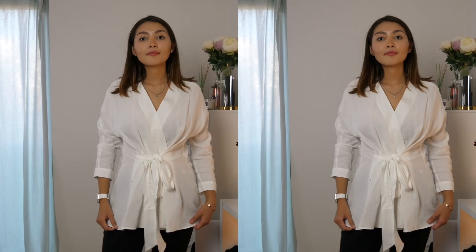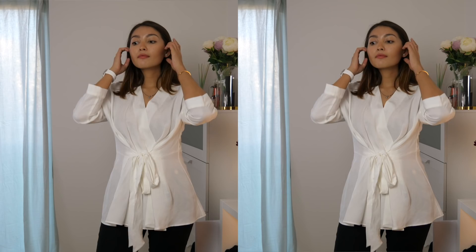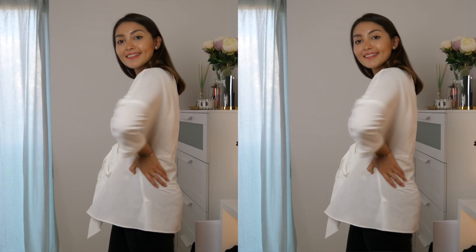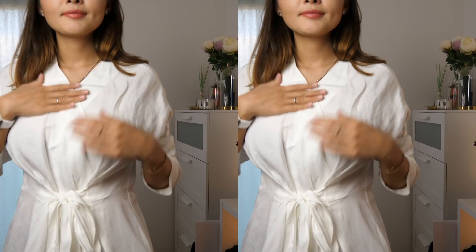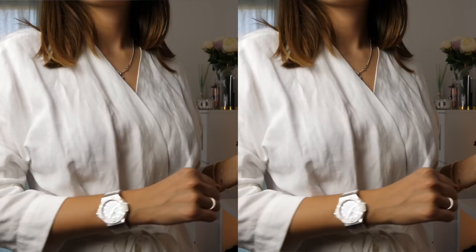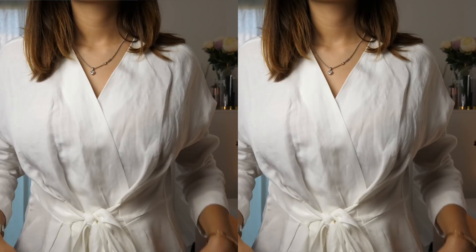I think you can wear it both in the evening and during daytime — it just depends on the bottoms you're styling it with. If you put a pair of shorts you can go to the beach, but if you style it with black pants or jeans you can easily turn it into a night out shirt, so it is also very versatile.